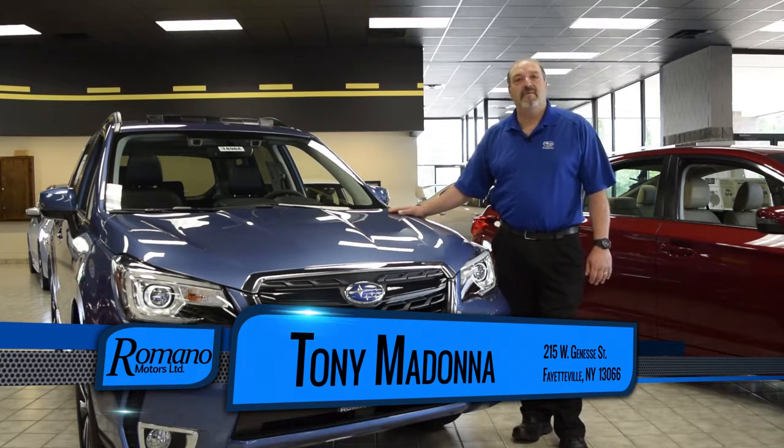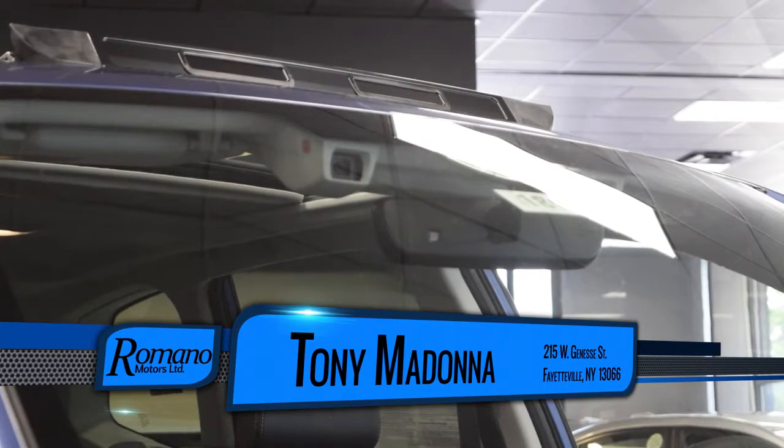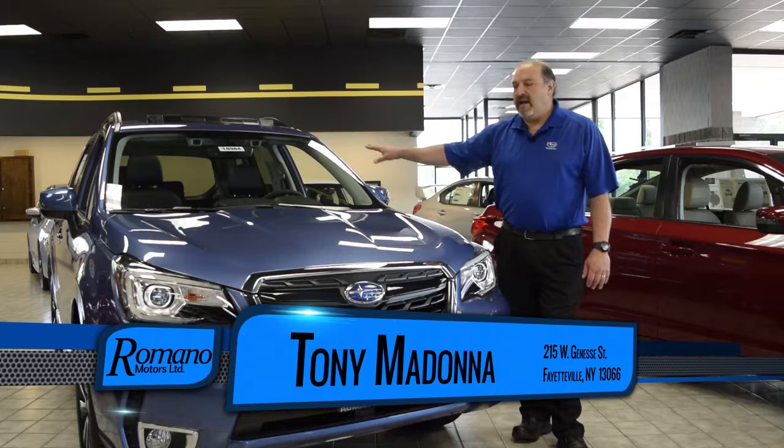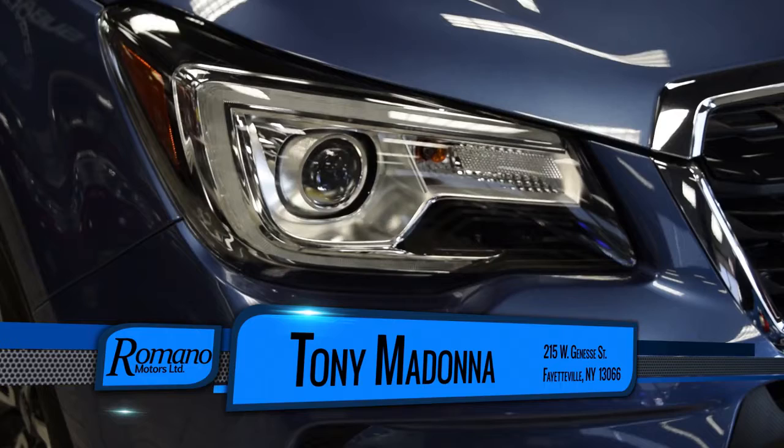This is our top-of-the-line model in the Forester, and this vehicle does come with the EyeSight technology, which gives it a safety plus rating. It's a very safe vehicle — naturally it's all-wheel drive — and with the EyeSight technology it has pre-collision avoidance and steering responsive headlights.